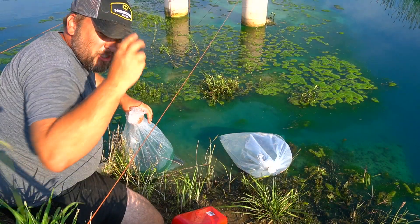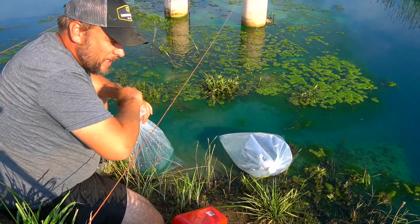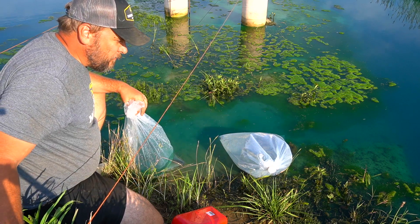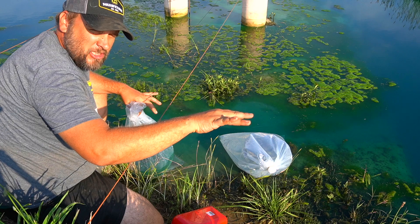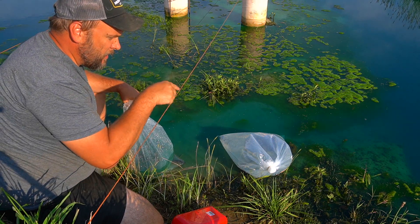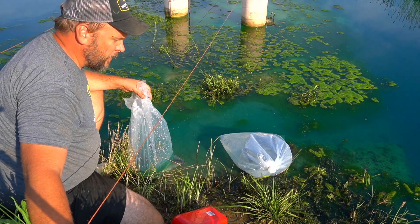In my pond, fish are able to swim from the small side to the big side - it's all connected but shallow where it connects. I think some fish may get a little protection from being on this side, because we've got the big catfish on the other side. Maybe these smaller catfish won't get eaten if we keep them over there.